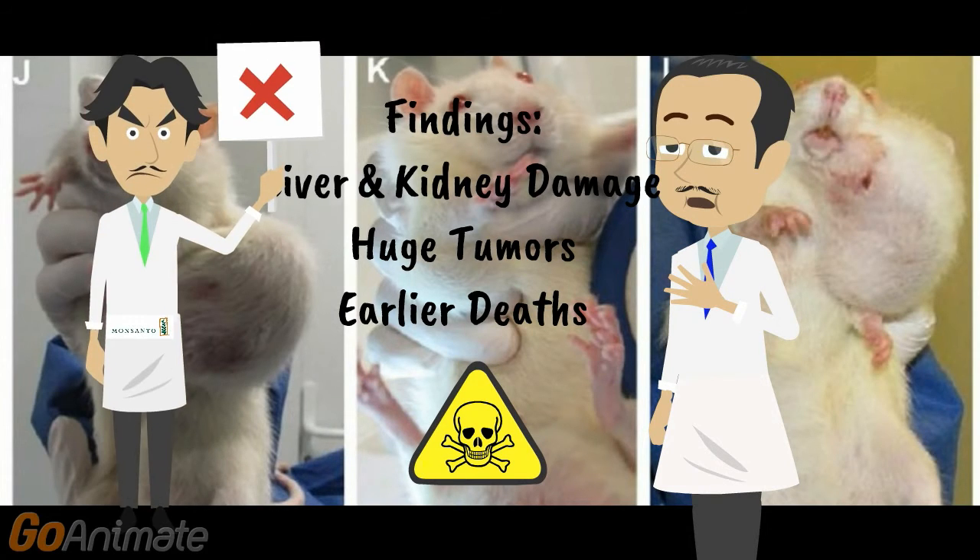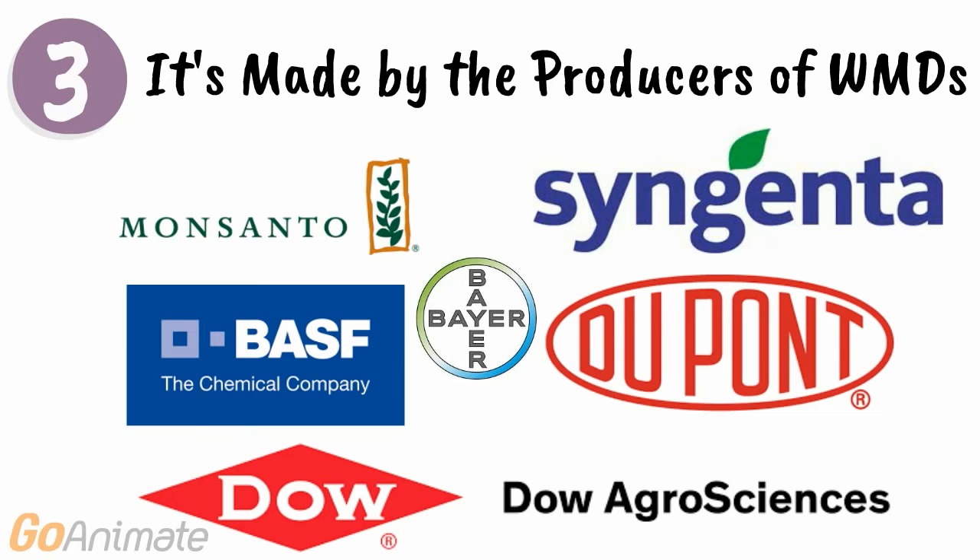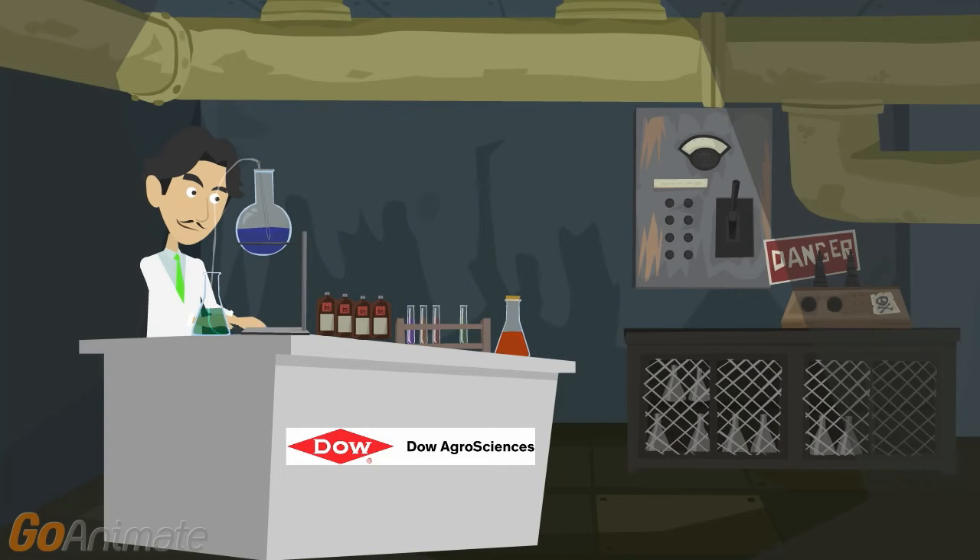Many in the industry denounced his report. He even received death threats. Before these companies were making chemicals to spray on your food, they were making Agent Orange, DDT, nerve gas, and napalm to kill our foreign enemies. After World War II and Vietnam, their scientists reformulated all those same chemical weapons of mass destruction into agrochemicals that are still in use today.